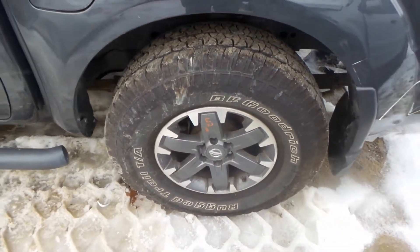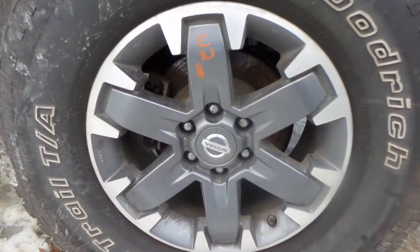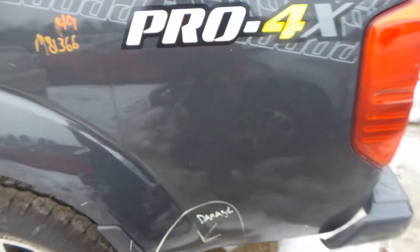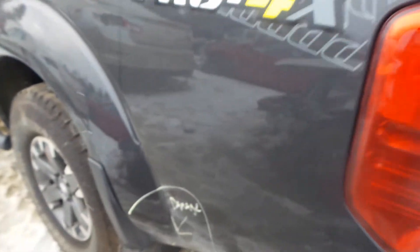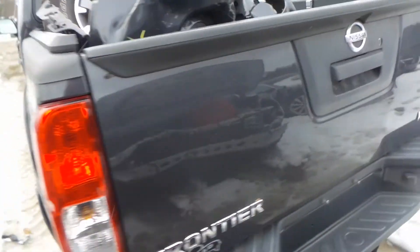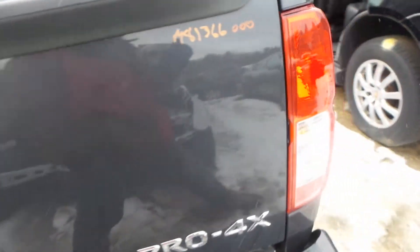We've got a good rear axle assembly as well as some factory 16-inch wheels. On the rear bed we've got one small ding down low right there. We're selling it complete with the gate and lights.